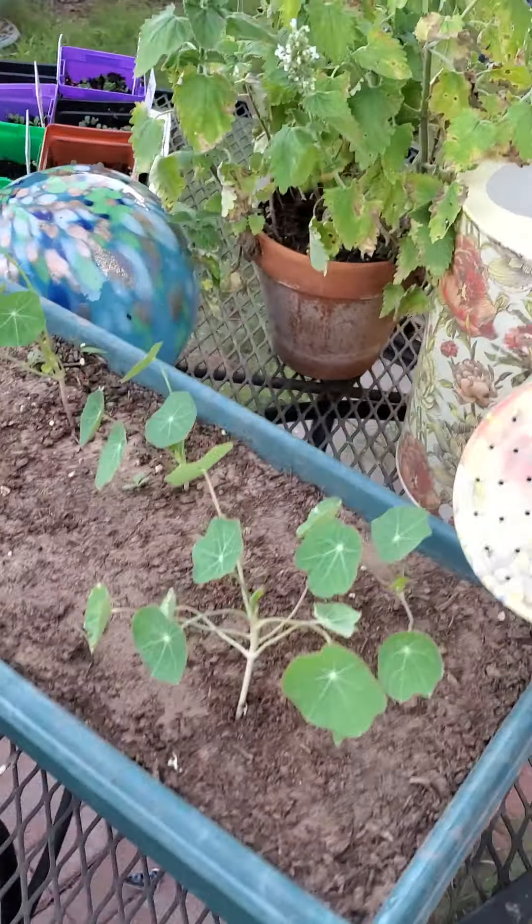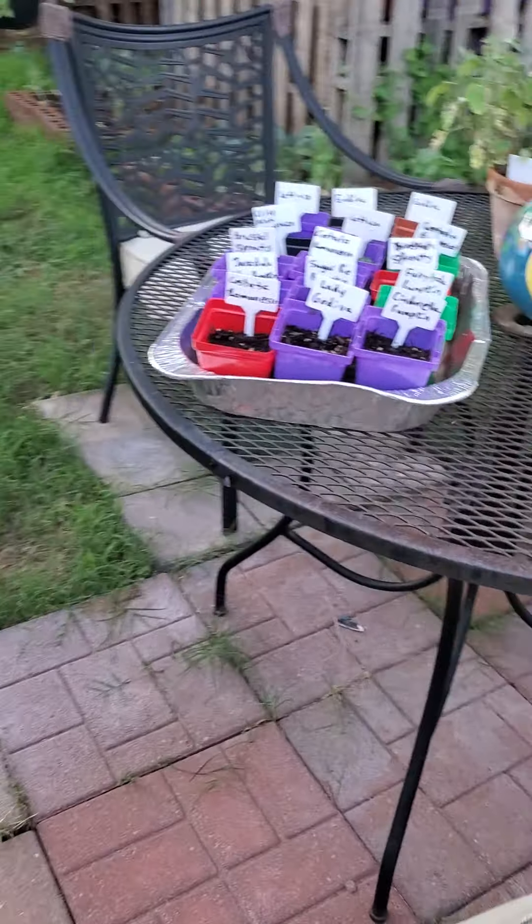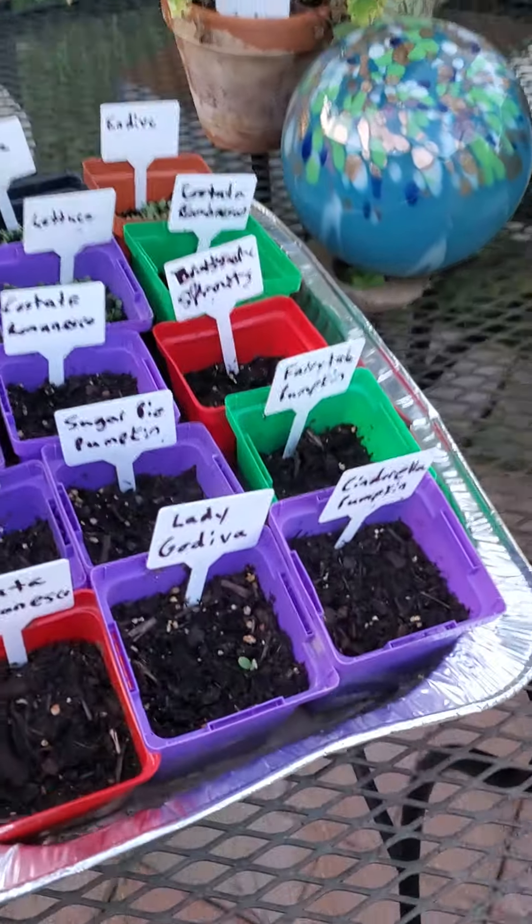Today is July 14th and this is my updated garden tour. We just planted some ox-heart carrots — they haven't popped up yet. The burdock leaves are getting really enormous, and so are the carrots.